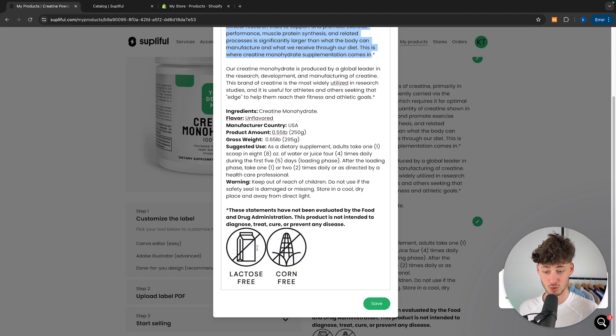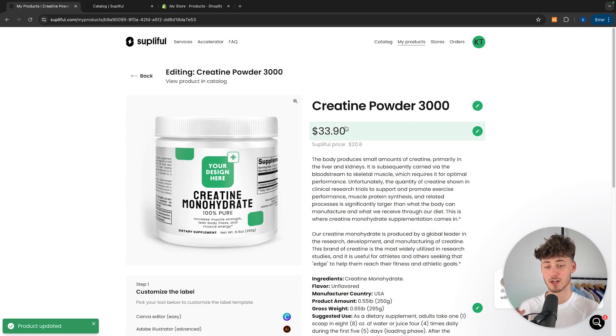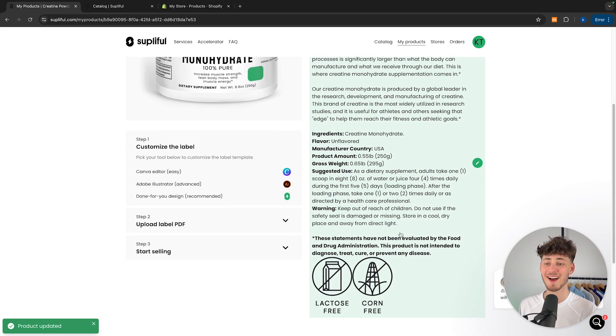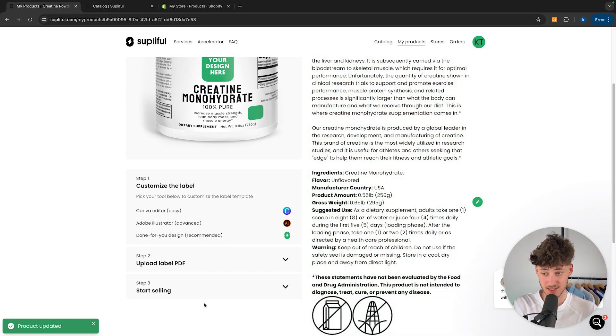You are also going to have two icons — in this case creatine is going to be lactose free as well as corn free. I'm just going to save this for now, and if you would want to change the price you could do so right here. In my case I'm going to change this to $39.90, then save it, and now we can get started with customizing and actually publishing our product. It's as easy as that.